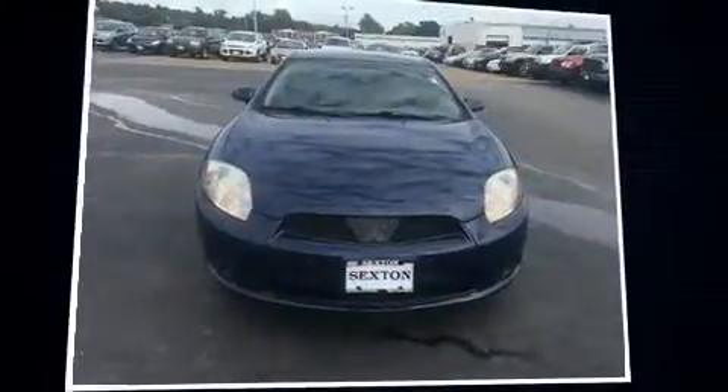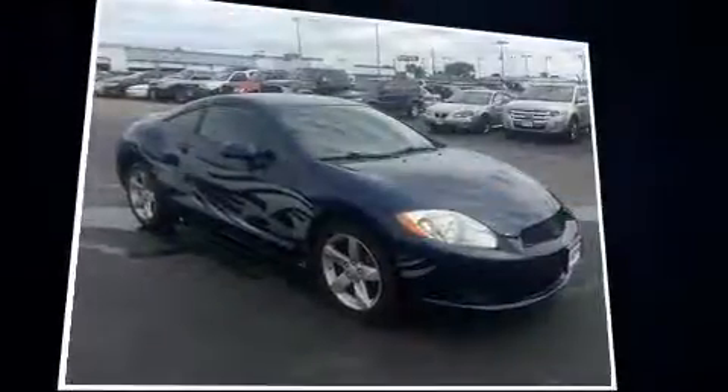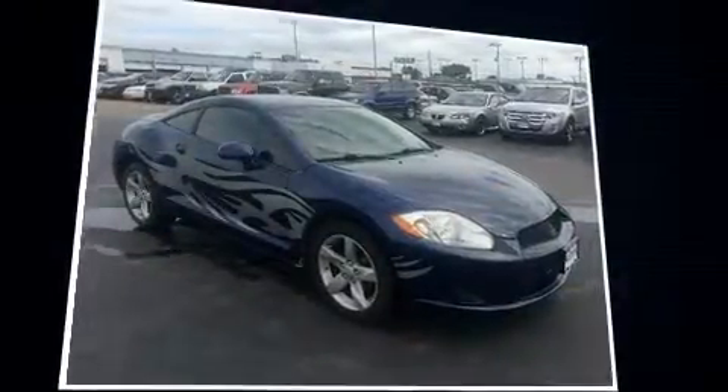Step into the 2009 Mitsubishi Eclipse. This two-door, four-passenger coupe provides exceptional value. Mitsubishi made sure to keep road handling and sportiness at the top of its priority list.